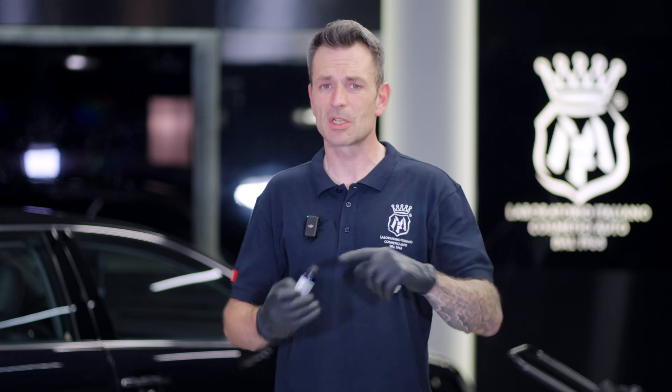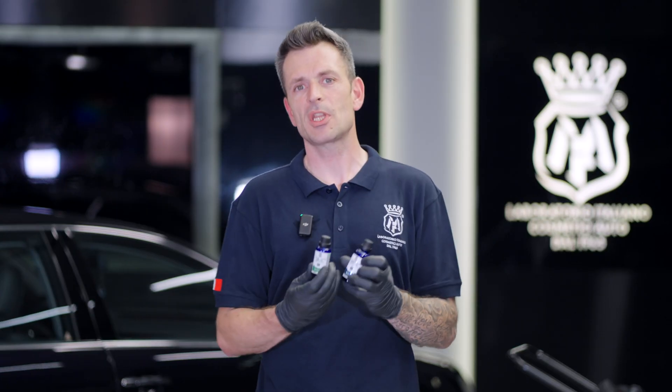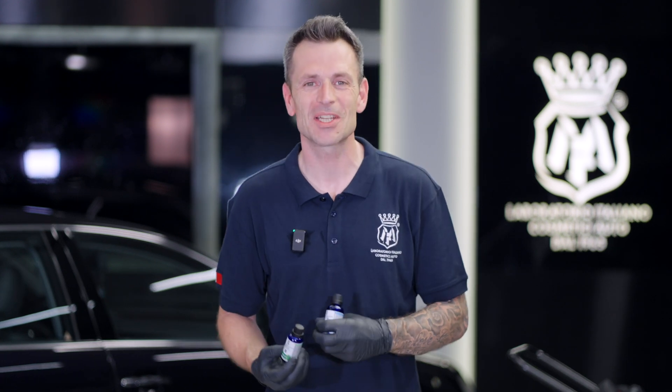I want to thank you all for watching — it's been a long run. I hope you enjoyed the video. Make sure you like, subscribe, and share, because this technology needs to get out into the world. We want to thank the dealers and detailers who helped us create this. I especially want to thank the team at Labo Cosmetica for allowing me to be firsthand inside this project from beginning to end, creating my first product in the Labo Cosmetica family: HBC 2.0. Thank you guys for watching. See you next time.